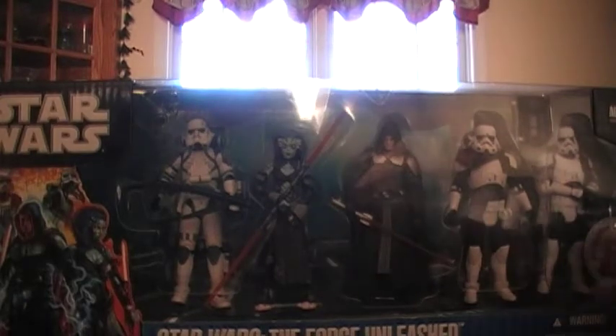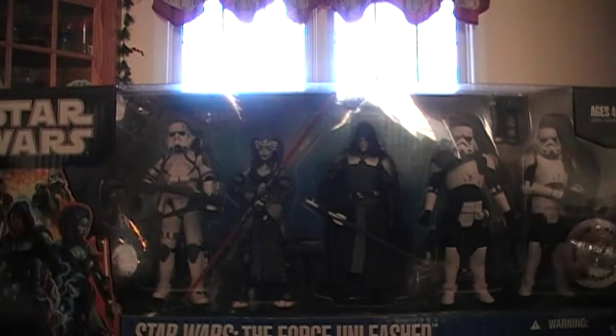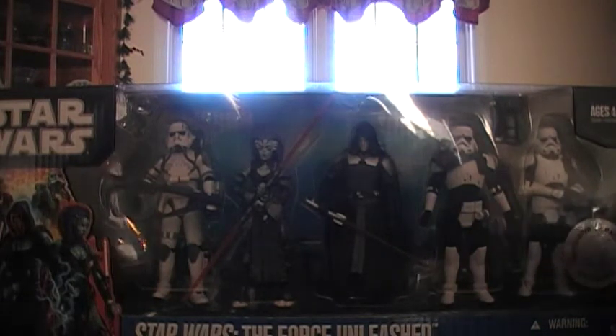Hey there Star Wars fans and collectors, this is the Star Wars Zooto 515 here with a Toys R Us exclusive, the Force Unleashed Battle Pack.